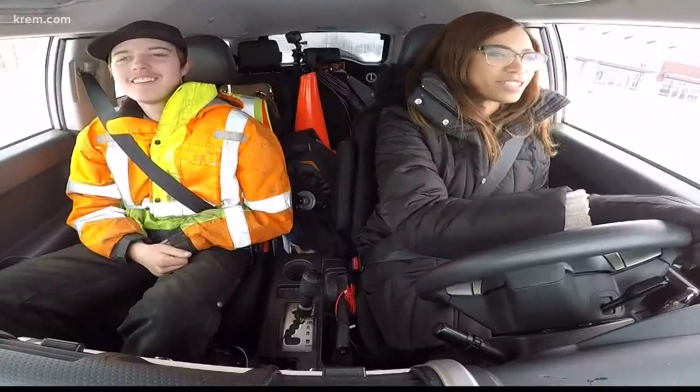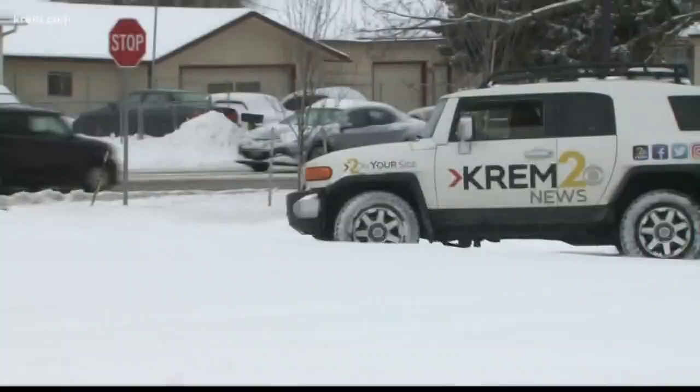For the record, our station told us to do this, so we get the car stuck. They're paying for the towing services.